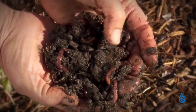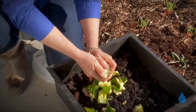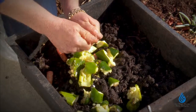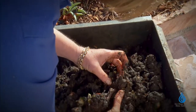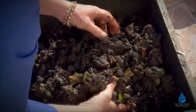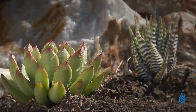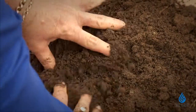Worms work to bring nutrients into the soil and till the soil while creating soil space at the same time. While they eat organic particles, they kill the pathogens that might harm plants while keeping the beneficial organisms alive. Their castings contain fertilizers, plant growth hormones, and chemicals that help plants resist pests. Healthy soil will have worms.